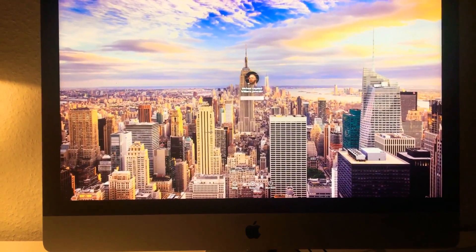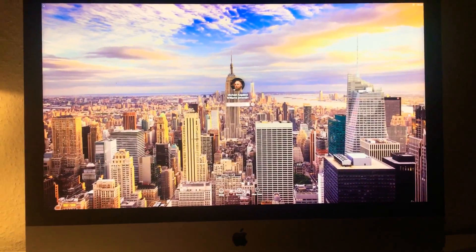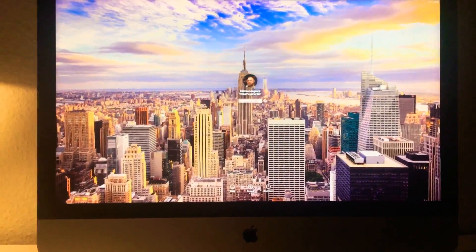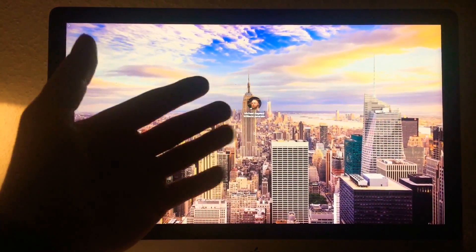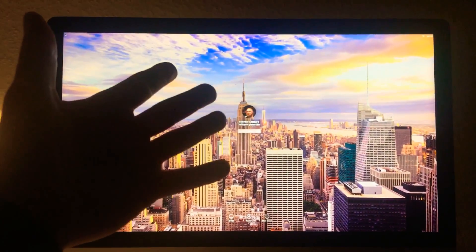I'll type my password again. I'm pressing enter. I've got my hand here to show I'm not doing anything, and the other one's holding the phone — back to boot screen.